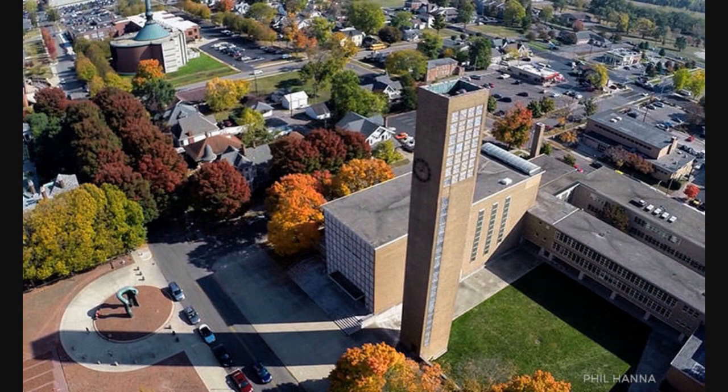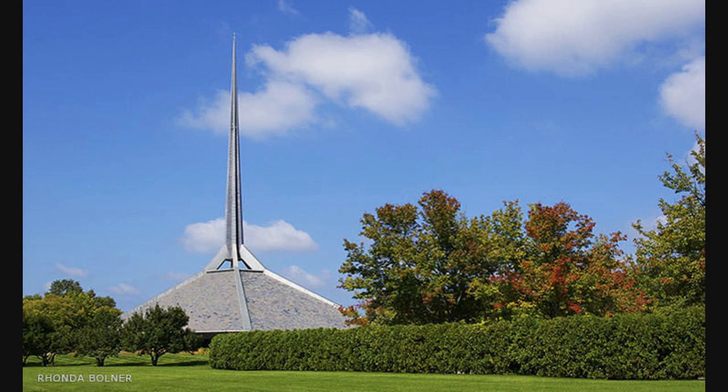In the 1950s, businessman J. Irwin Miller came up with a novel way to put his hometown, Columbus, Indiana — population just 20,000 — on the map.